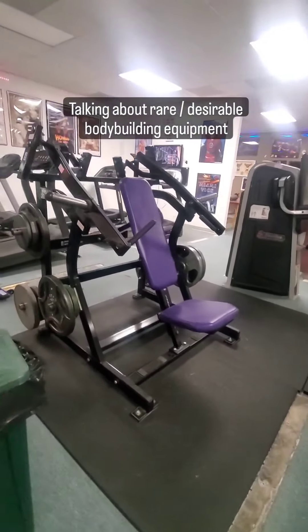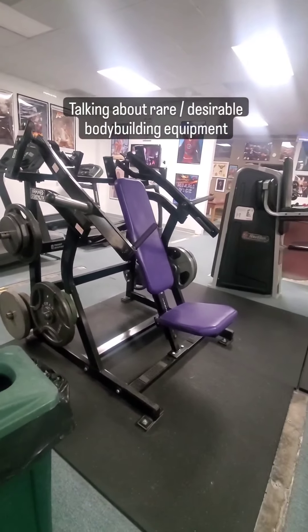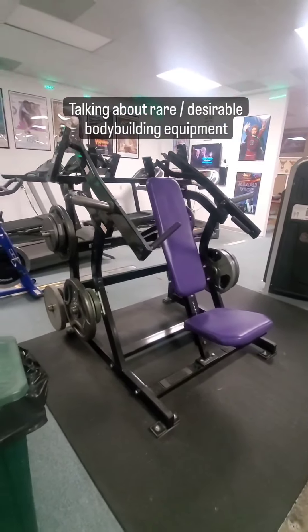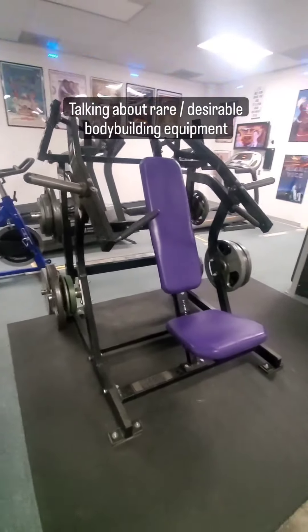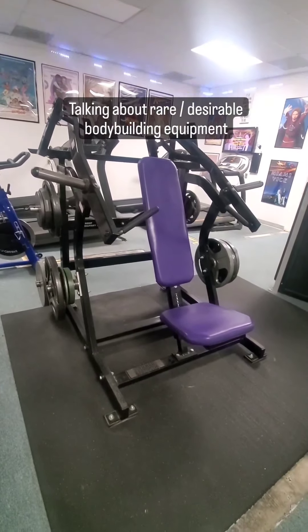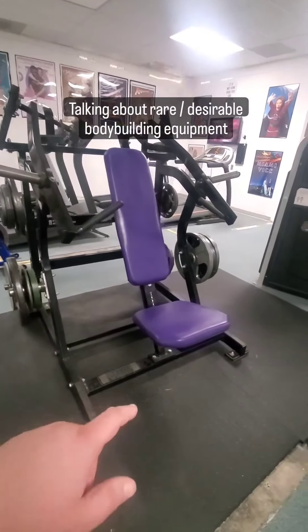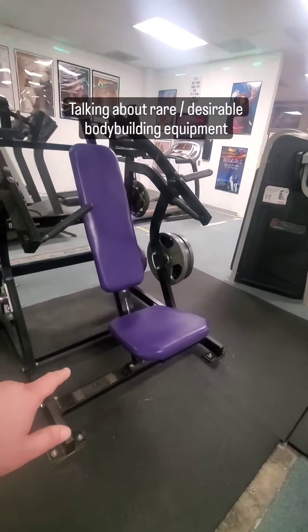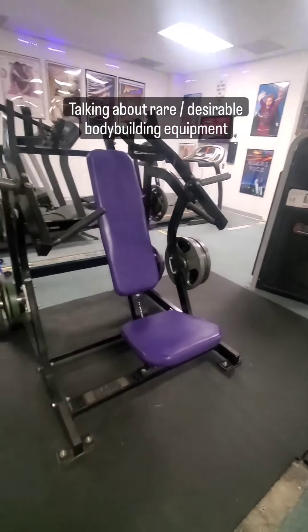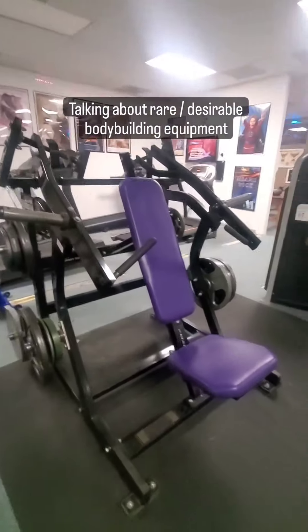So this is a newer piece here — actually not from the 1980s. It's a Hammer Strength, which came out in the early 2000s, but it is a very desirable piece of equipment. This is called the front military press, also sold under the name of the super incline press. It's one of the more versatile pieces Hammer Strength has made. Depending on where you set the seat, it can be more of a military press or more of an incline press — lower seat is more chest-dominant, higher seat is more shoulder-dominant. Very desirable and hard to find these days.